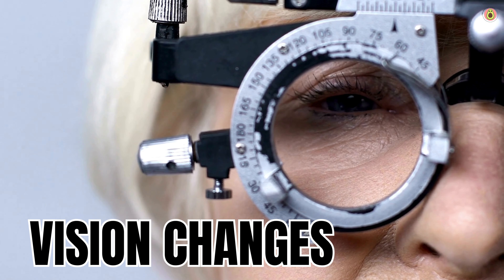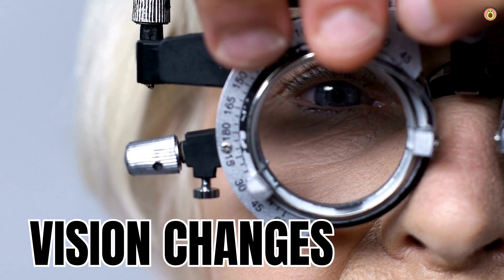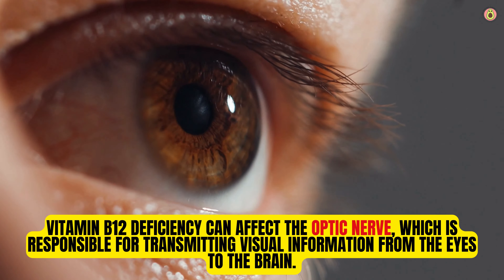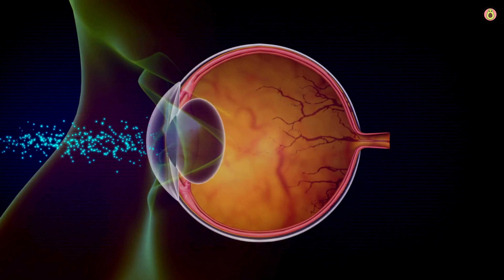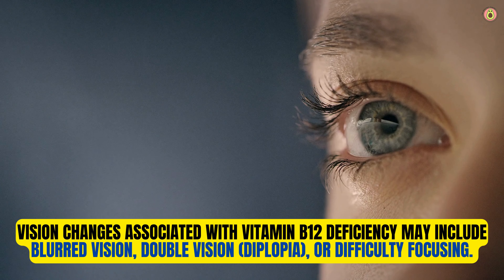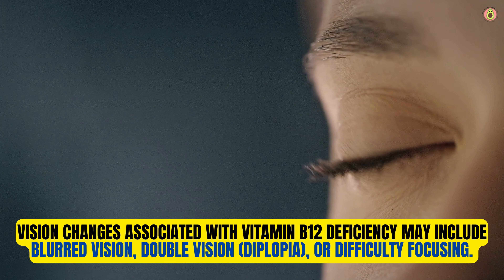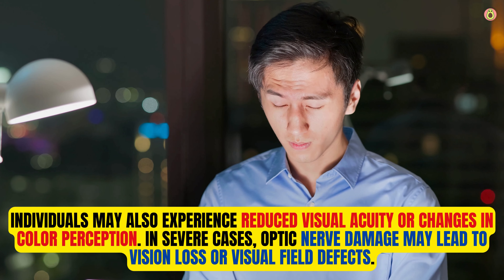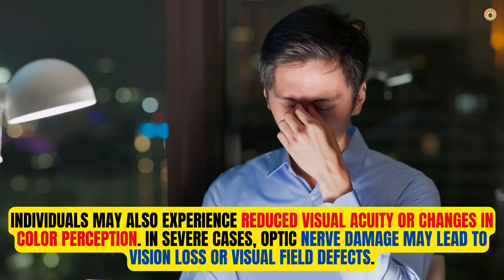Lastly, vision changes, such as blurred or distorted vision, can indeed be symptoms of a vitamin B12 deficiency. Vitamin B12 deficiency can affect the optic nerve, which is responsible for transmitting visual information from the eyes to the brain. Damage to the optic nerve may lead to vision changes including blurred vision, double vision (diplopia), or difficulty focusing, as well as reduced visual acuity or changes in color perception. In severe cases, optic nerve damage may lead to vision loss or visual field defects.